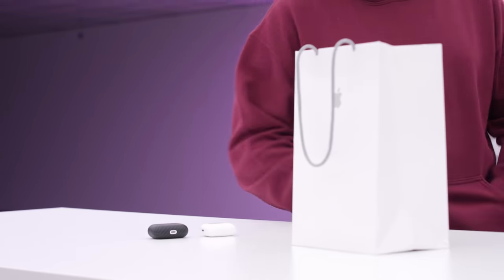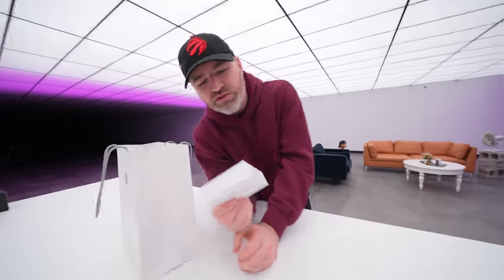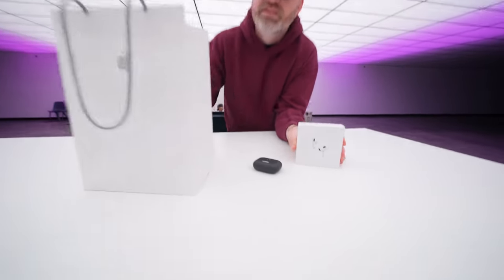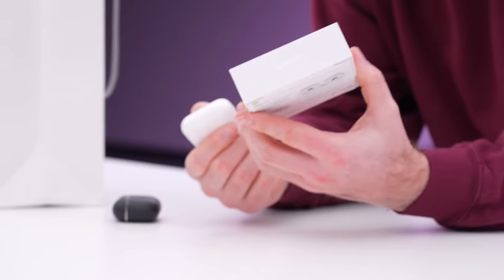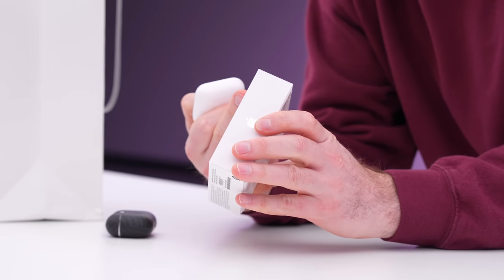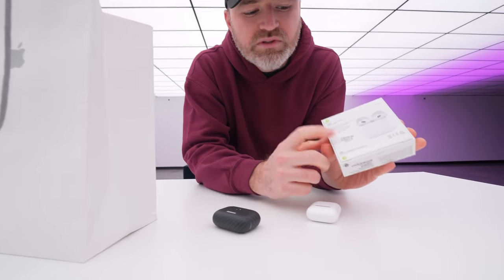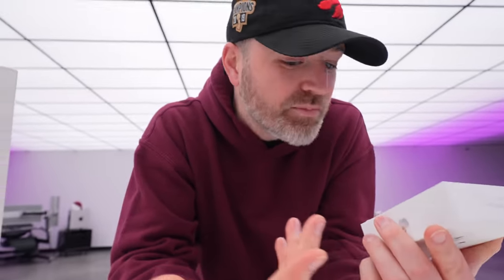We have some AirPods today — the new AirPods. That's the confusing part. AirPods third generation, not Pro. They still have the Pro and the second generation. These are the third generation — a slight improvement over the second generation, but you're going to pay more money. The Canadian price on this particular package is $239, so it's still a premium price.